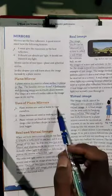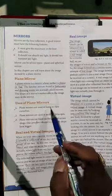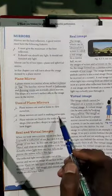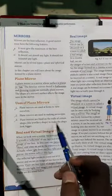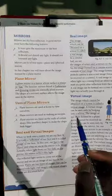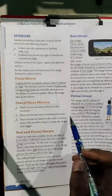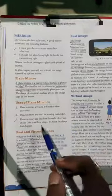The mirror shows the image of the person who is watching. Plain mirrors are used at home to view ourselves. They are also used for making periscopes. Plain mirrors are also fixed on the walls of certain shops like jewelry shops to make the shop look bigger — when you look at the mirror, you get the reflected image and the size of the shop appears double the actual size.